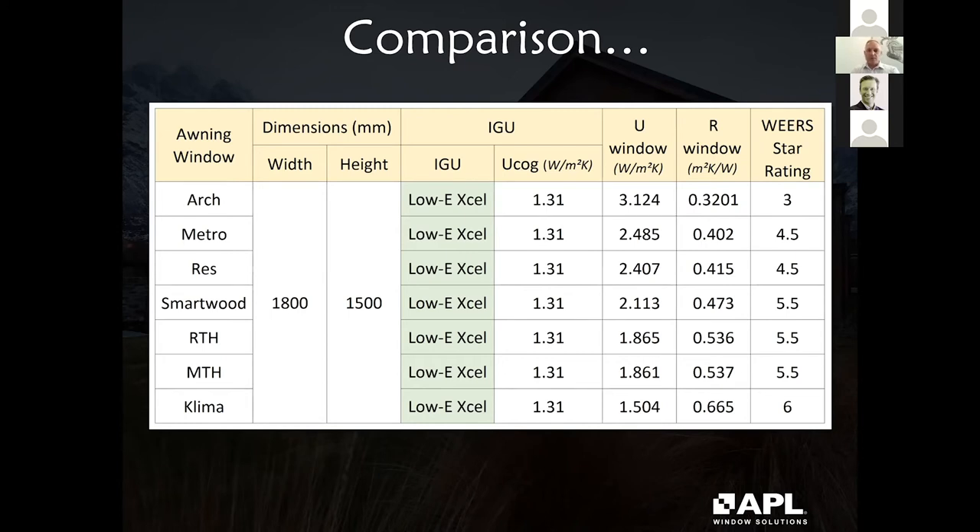One of our current projects is reviewing all of our system offerings. We've developed a range of products to carry us forward for perhaps the next 10 to 15 years. They'll be a mixture of cold frames and warm frames — solid and thermally broken — with glazing platforms ranging from about 44mm up to 56mm, because that's where we see the future of window systems in New Zealand.